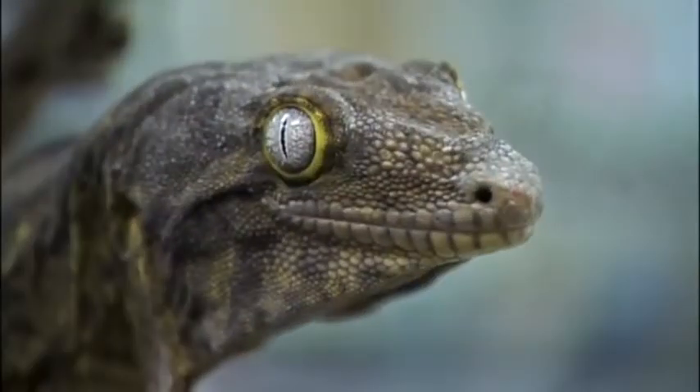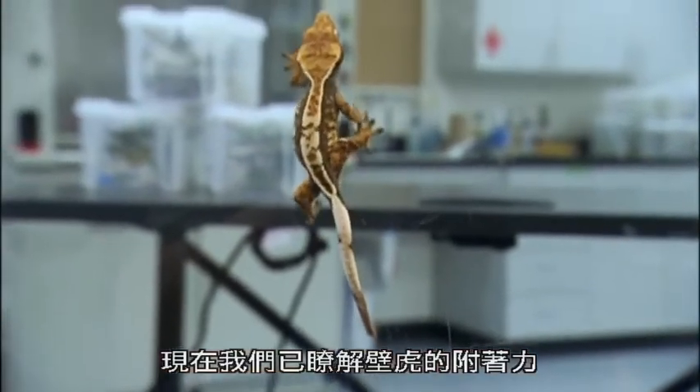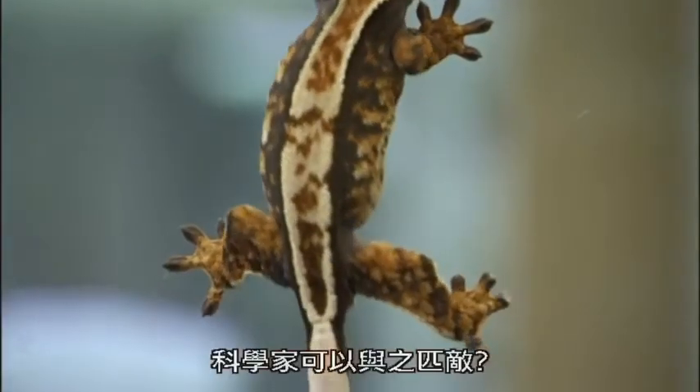It just asked me if I want to save 15% or more on my car insurance. Anyway, now that we understand gecko adhesion, can scientists match it?